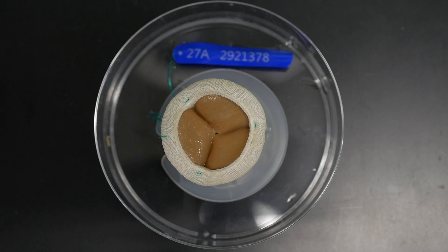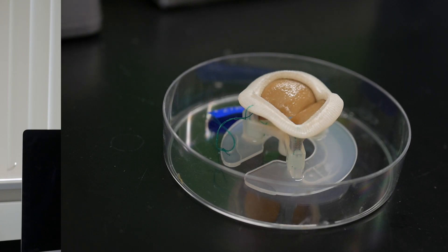Currently, a lot of bioprosthetic valves are being implanted due to this disease. Unfortunately, these valves also calcify and only tend to last around 10 to 15 years.